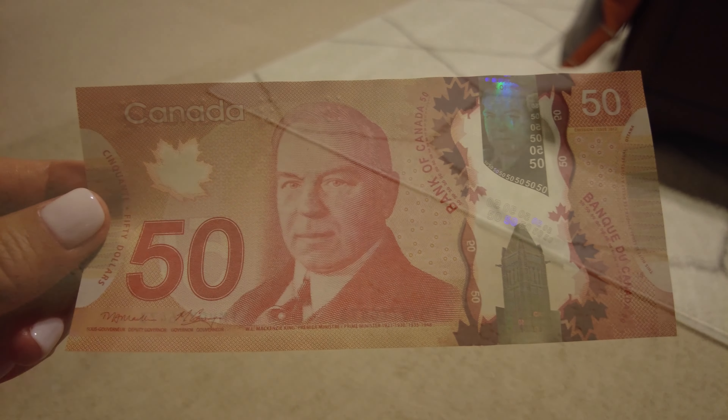For our trip to Canada, I got a currency exchange at Wells Fargo Bank. The rate was $1.00 for $1.25 in Canadian dollars.